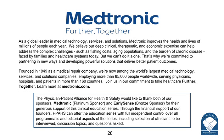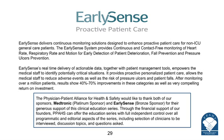This program is generously supported by Medtronic and EarlySense. As a global leader in medical technology services and solutions, Medtronic improves the health and lives of millions of people every year. Medtronic believes its deep clinical, therapeutic, and economic expertise can help address complex challenges such as rising costs, aging populations, and the burden of chronic disease. EarlySense delivers continuous monitoring solutions designed to enhance proactive patient care for non-ICU general care patients, providing continuous and contact-free monitoring of heart rate, respiratory rate, and motion for early detection of patient deterioration, fall prevention, and pressure ulcer prevention.